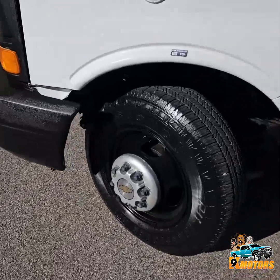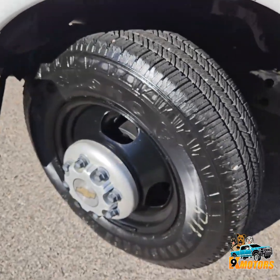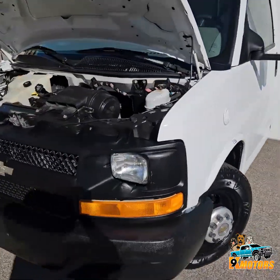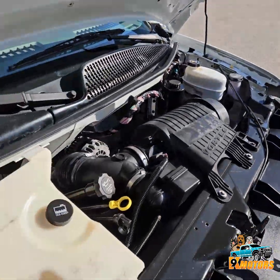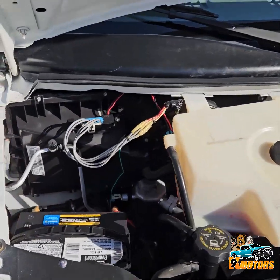We got great tires all the way around. We got some Firestone — lots of good tread, LTs. Got a 6.0 V8. And the battery.